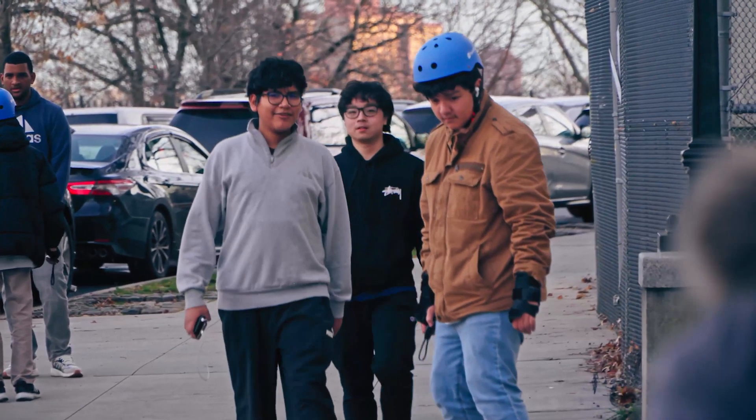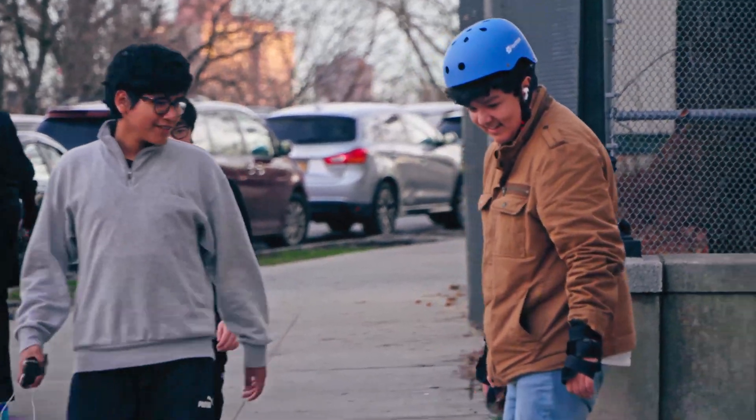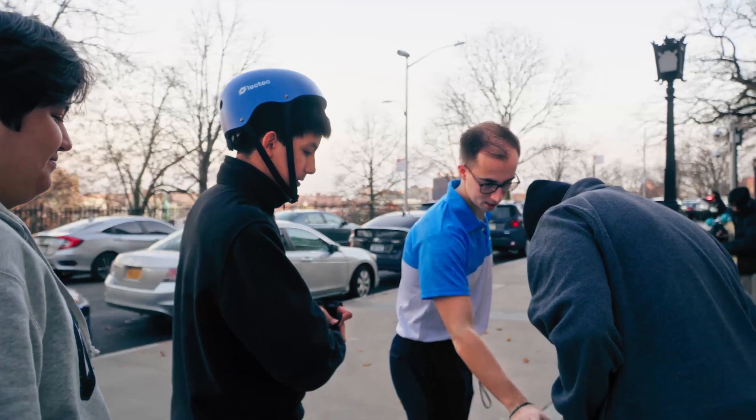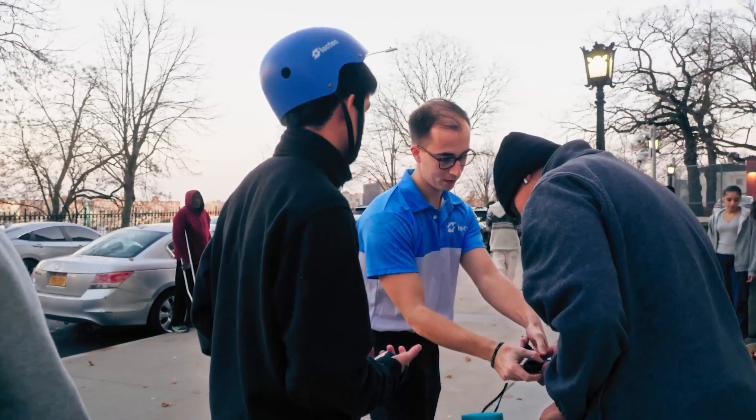The STEM Institute likes to provide students with hands-on learning experiences that would be different from what they might get in their typical classroom, and this was a perfect example of that. Going through school, Jared and I were always asking ourselves how we can use this in the real world — we build this in class, we do this paper, but it has no applicability outside the classroom. This is trying to break that mold.